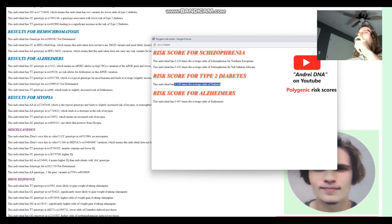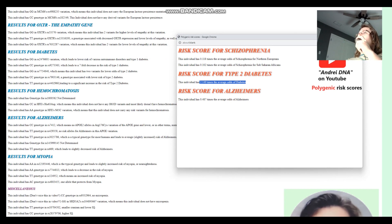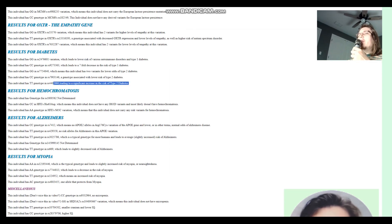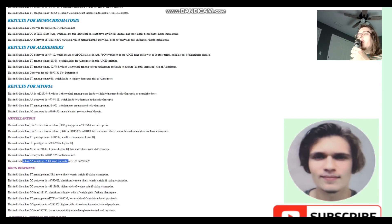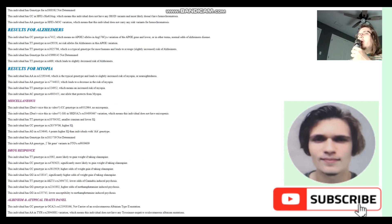Why is the odds for diabetes so high for Tyler? Looking at the diabetes panel: I think the reason for such a high score would be this genotype and this genotype — possibly also the FTO fat gene. Those appear to be the biggest contributors to his elevated diabetes polygenic risk score.